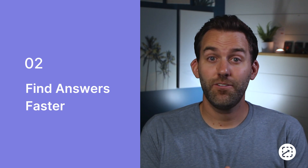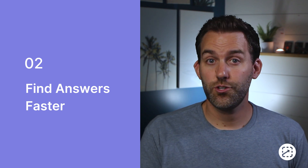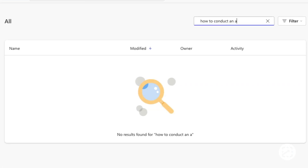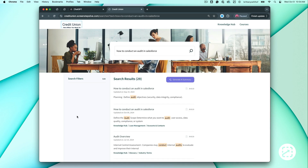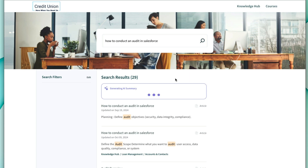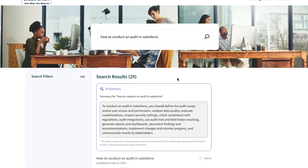AI also makes it easier for end users to find answers fast by integrating tools that streamline the search process. Instead of endlessly hunting for information or coming up empty-handed, AI can enhance search capabilities, quickly retrieving relevant answers to questions. And with AI summaries, similar to Google AI Overview, users can access answers instantly, eliminating the frustration of searching and empowering them to work more independently.